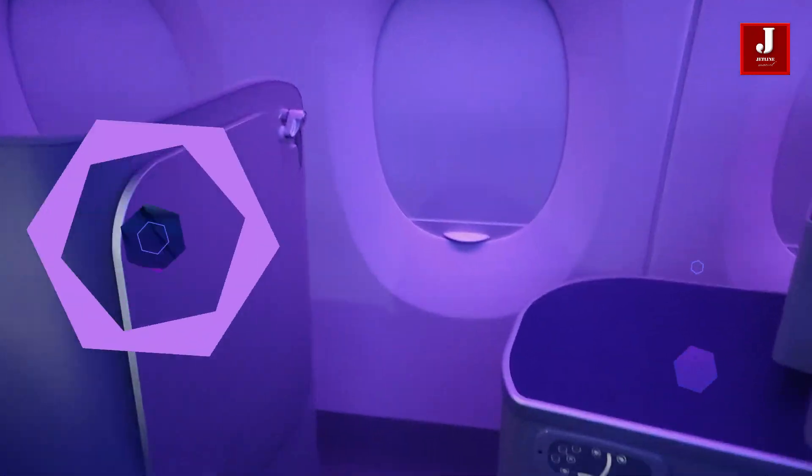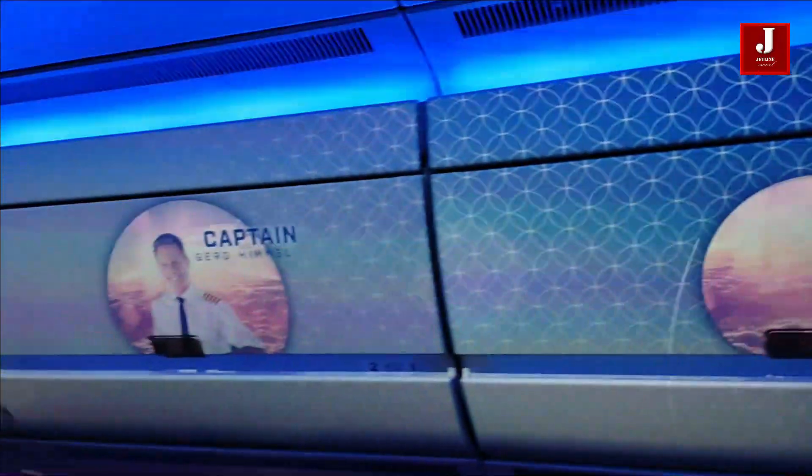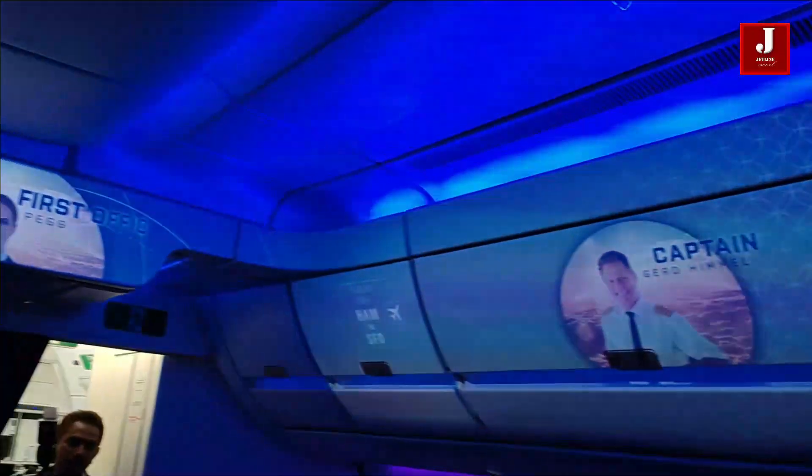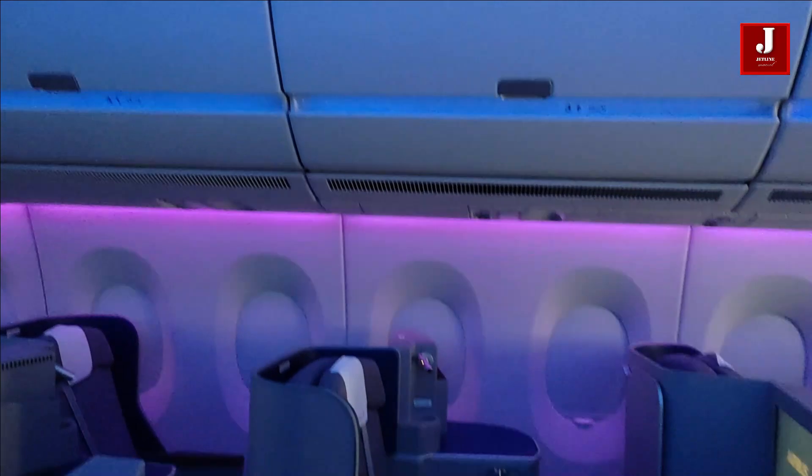The first class seats provide a fantastic ambience. Video projections inside the cabin are a novel innovation that provides passengers with an even more spectacular cabin experience. This will assist them in being more calm and comfortable.